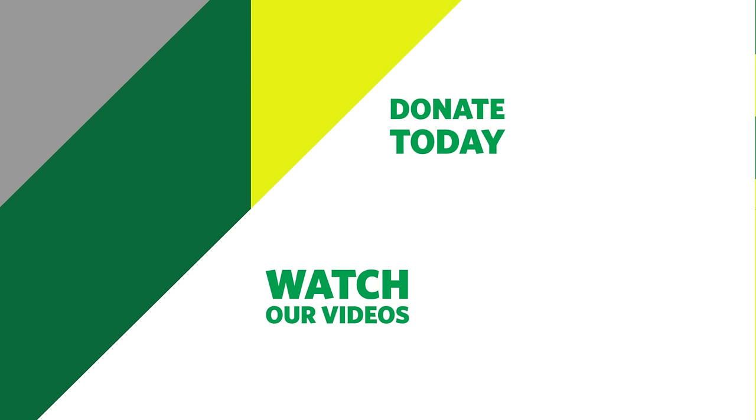If this video has been helpful to you, help support St John Ambulance by going to sja.org.uk/donate. Thank you.